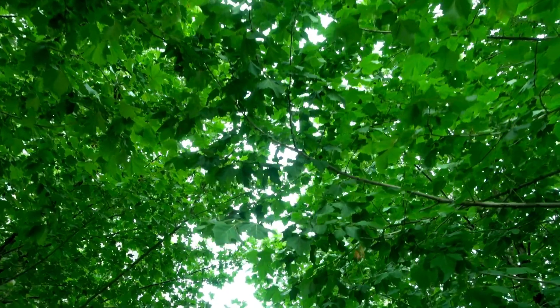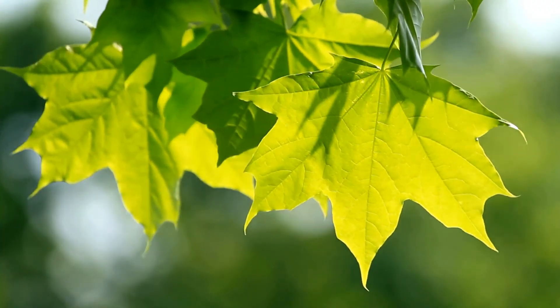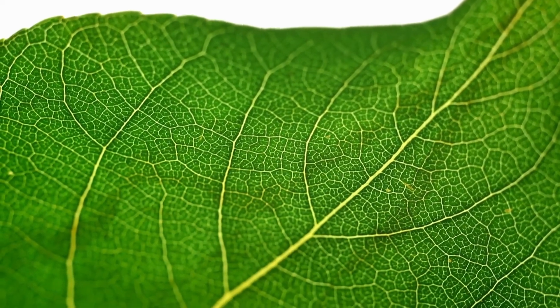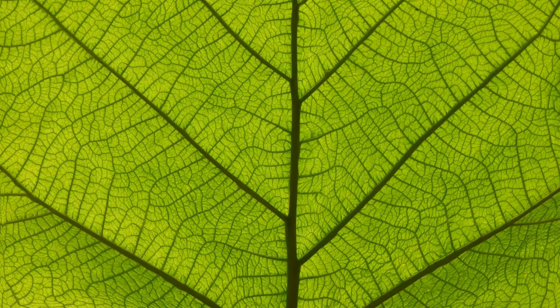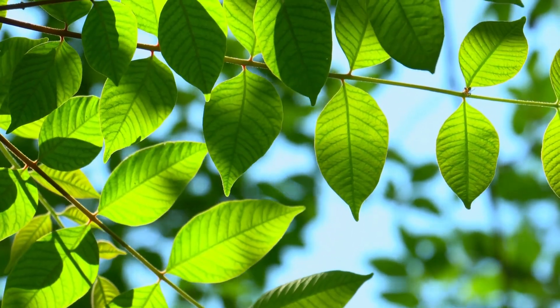During the summer, trees work really hard to make food and they use their leaves to do it. The leaves are packed with something called chlorophyll, which gives them their bright green color. Chlorophyll is like a little helper for trees, allowing them to catch sunlight and turn it into food.